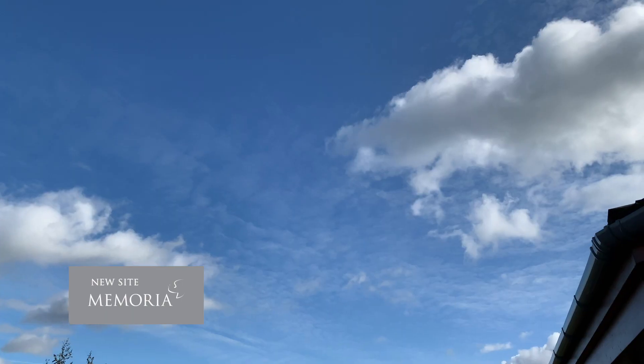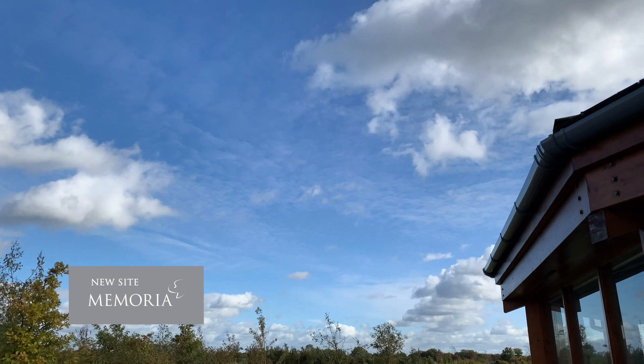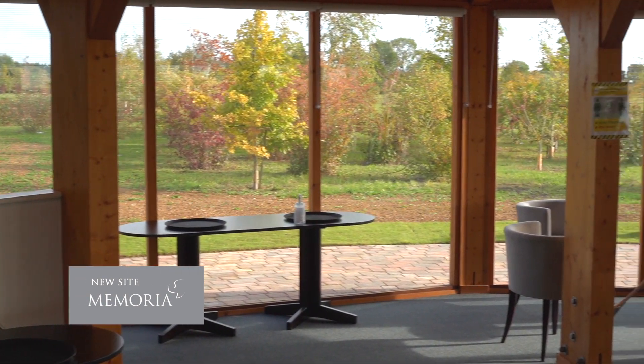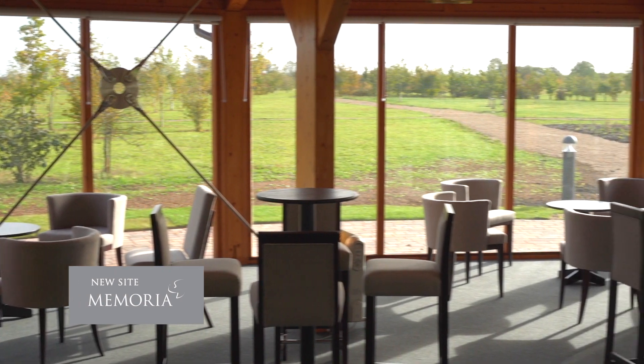Welcome to the Churchill Pavilion, which is an additional amazing extra feature that we have here at Memoria North Oxford. For families that book a two-hour slot, you can bring your relatives over here after the service and spend some time — perhaps a glass of Prosecco, teas, coffees. It's an amazing building and has absolutely stunning views around the rest of the park.